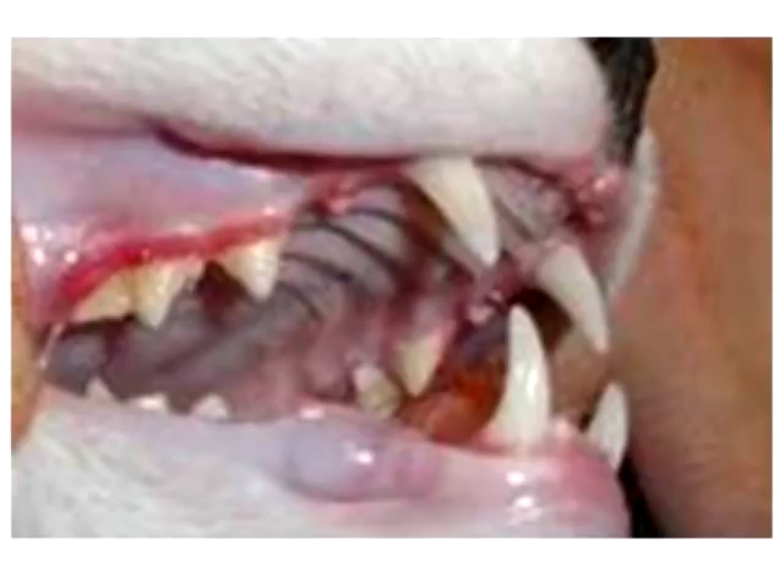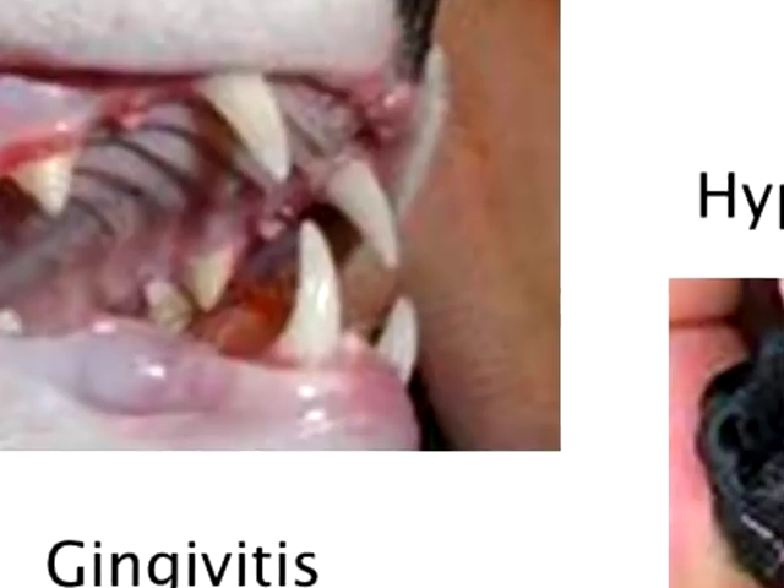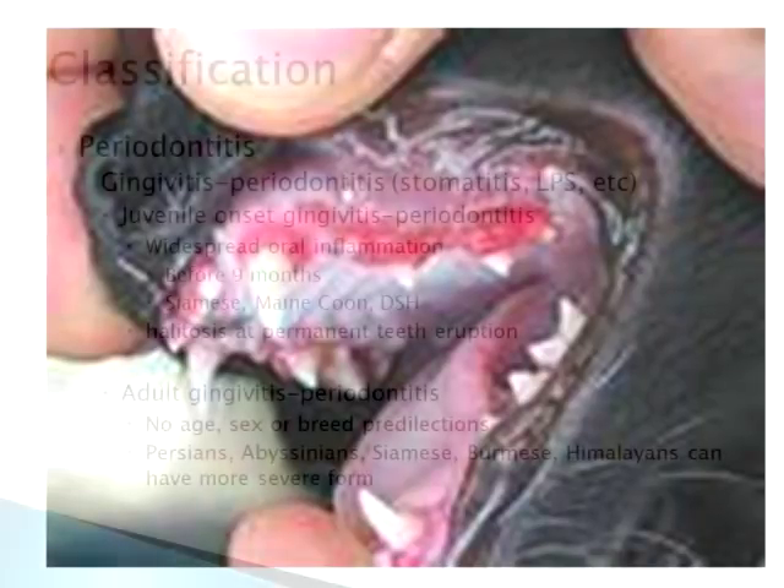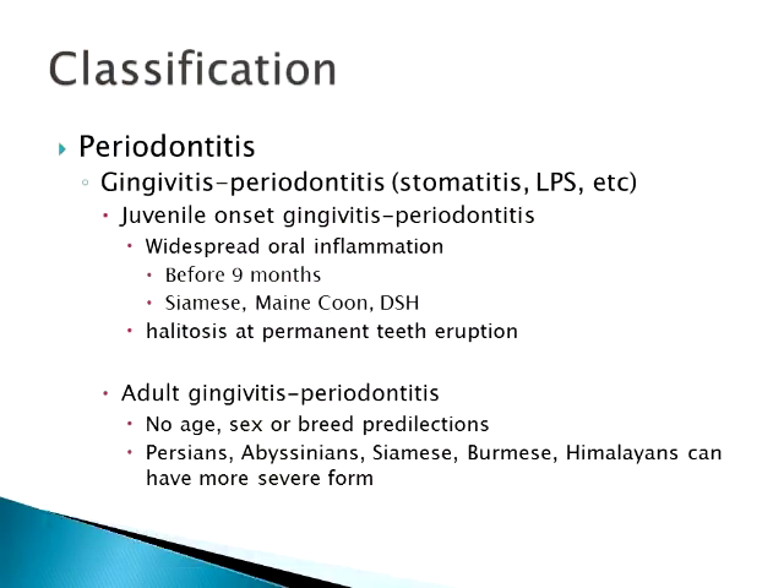Here is the hyperplastic gingivitis — you can see the gum has grown down and is covering part of the teeth. Moving on to periodontitis, the main specific form we deal with in veterinary medicine is gingivitis periodontitis, also called stomatitis, phoscitis, or lymphocytic plasmacytic stomatitis. In a few breeds there is a juvenile onset gingivitis periodontitis.